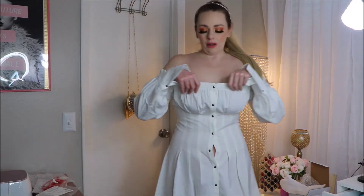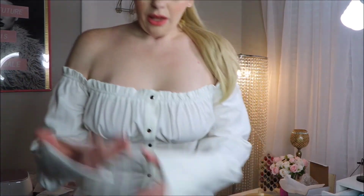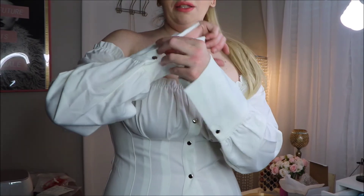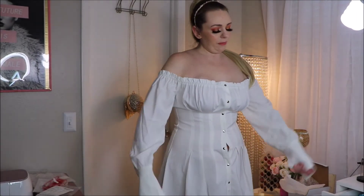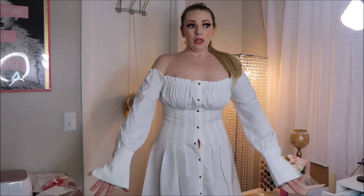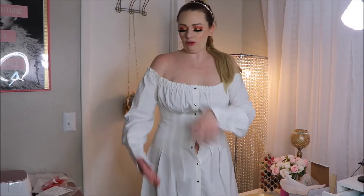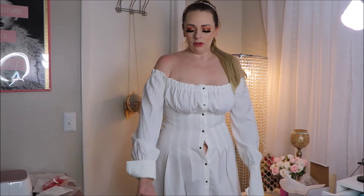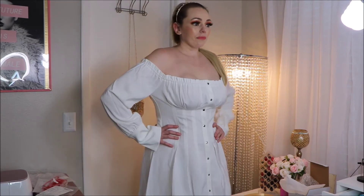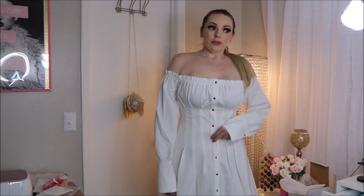It is off the shoulder and has the ruching here. It's a button down. The sleeves — I'm not sure how I feel about them, it does have a button here but only one. I kind of like them, but I am very tall and have long arms, so for them to be long on me — you can't even pull that up over your shoulder, so maybe keep that in mind. But I thought this was just like the perfect summer dress.